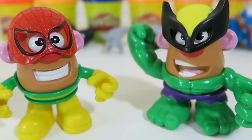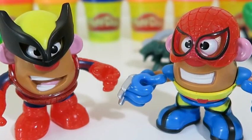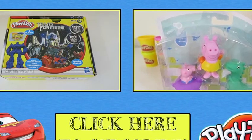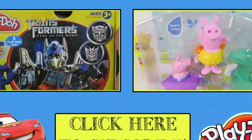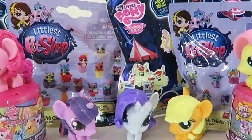Here's some more crazy fun stuff you could do with Mr. Potato Head. Dressing up Mr. Potato Head was so much fun!